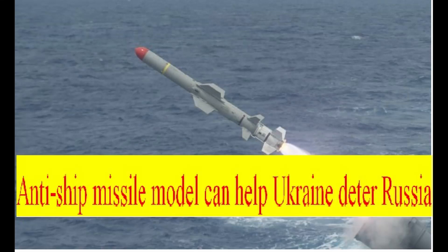The Harpoon anti-ship missile model can help Ukraine deter Russia. Its large range and ability to fly close to the sea surface means the Harpoon missile can threaten Russian warships and help Ukraine break the blockade on the Black Sea.